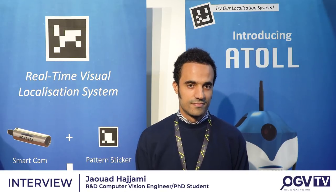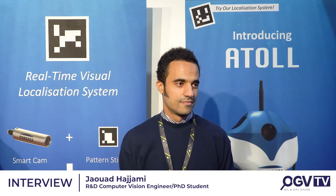Oil and Gas Vision are at the 4C Robotics stand. I'm joined with Jaoud, R&D computer vision engineer. Can you tell us about what you do?